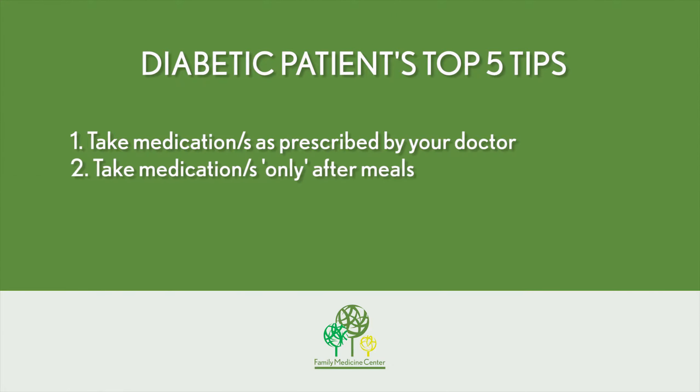Secondly, if you are taking oral medication, please take your medication after you have eaten a meal.